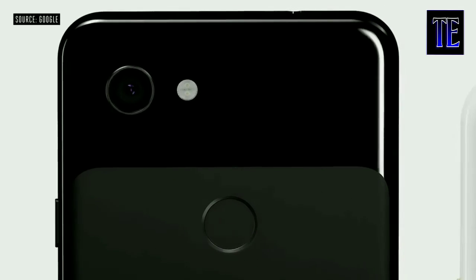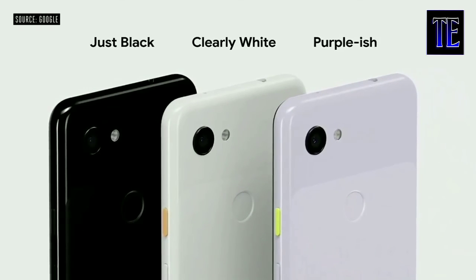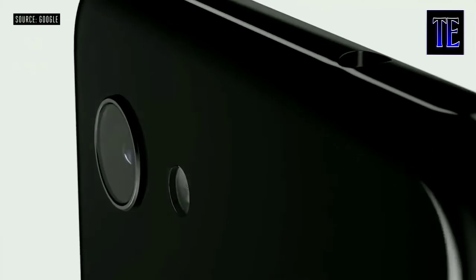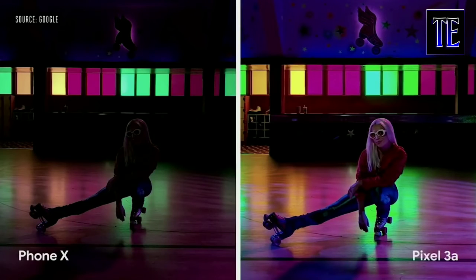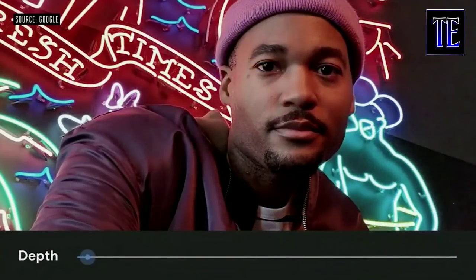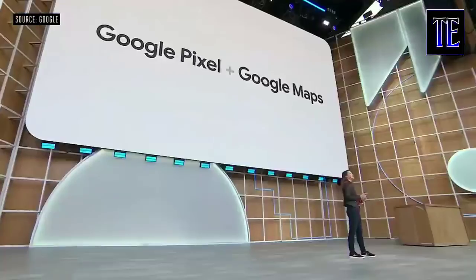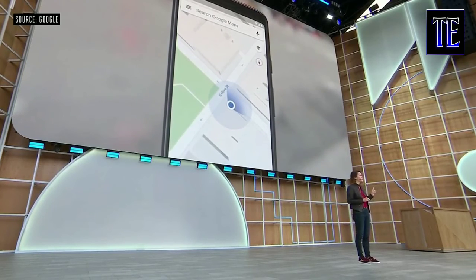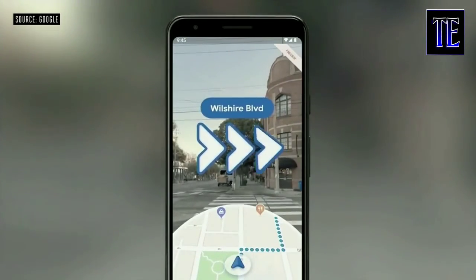Pixel 3a comes in three colors: Just Black, Clearly White, and a new color, Purple-ish. It supports Bluetooth 5.0 and USB-C digital audio, and we've also included a 3.5mm audio jack. Pixel 3a can take amazing photos in low light with Night Sight. We've also enabled Pixel's portrait mode on both the front and rear cameras, and our Super Res Zoom applies computational photography. Starting today on Pixel phones, when you use walking directions, instead of staring at that blue dot on your phone, you're going to see arrows in the real world to tell you where to turn next.